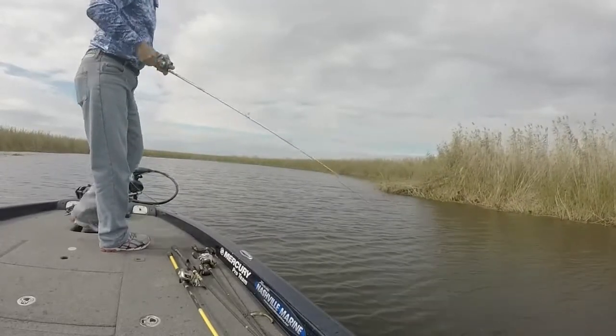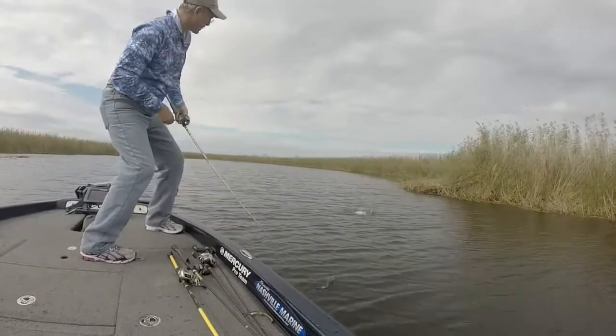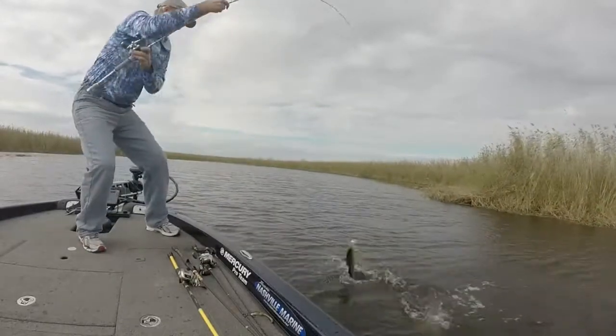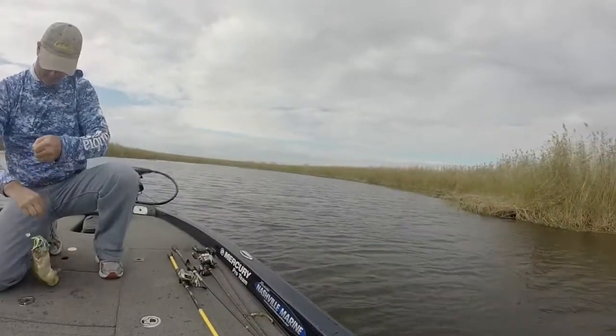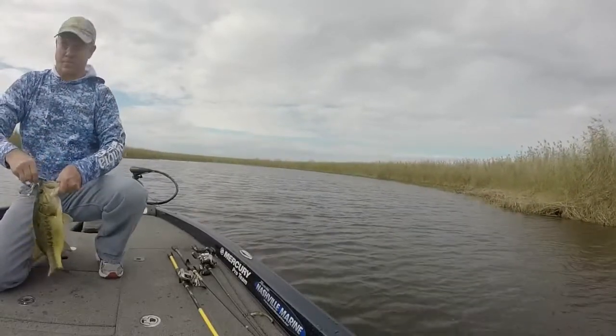That's a good one. I'm not sure if he's caught in the boat. Yeah, that's a good one. Look, he's got a little spot on him too.